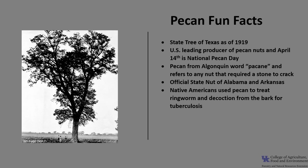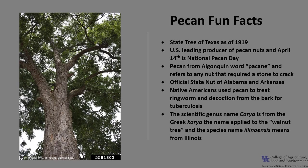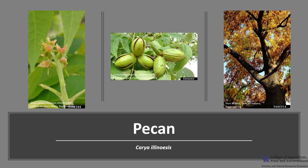Native Americans used pecan to make a treatment for ringworm and a decoction from the bark to treat tuberculosis. The scientific genus name Carya is from the Greek Karya, the name applied to the walnut tree, and the species name illinoinensis means 'from Illinois.' I hope you get the opportunity to get out into your woodland, a local park, or neighborhood, and enjoy the many wonderful native trees of Kentucky, including the pecan.